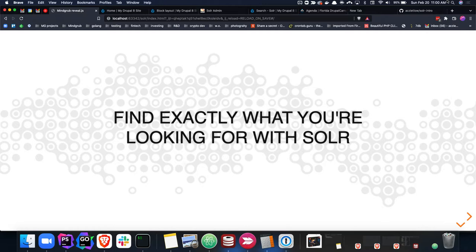Good morning everyone. Thanks for surviving to day two of Florida Drupal Camp, or day three and the after party. I know Sundays are always fun. Today we'll be looking more at Solr and Drupal — specifically how to find exactly what you're looking for within Drupal.